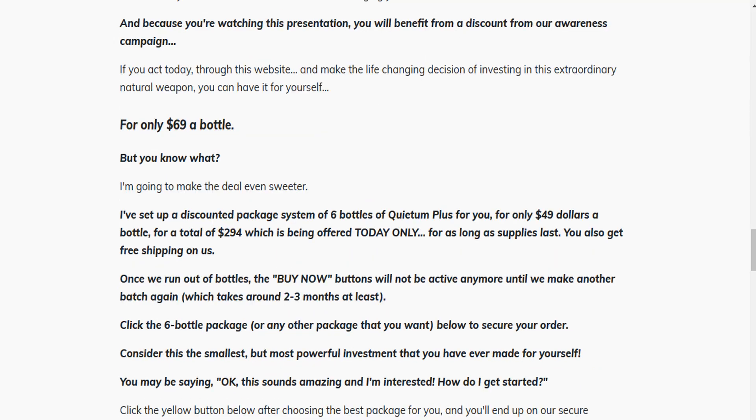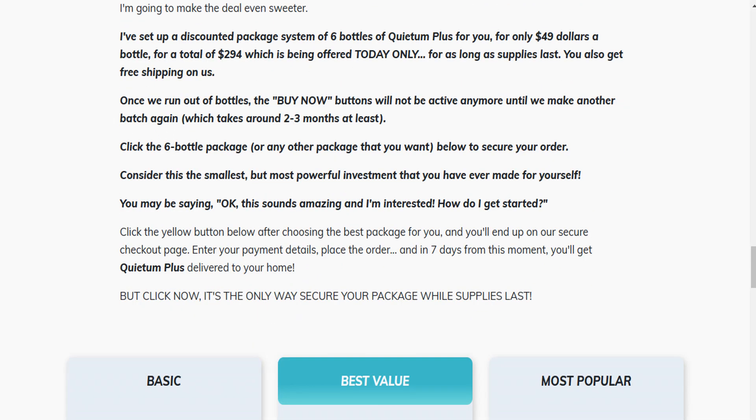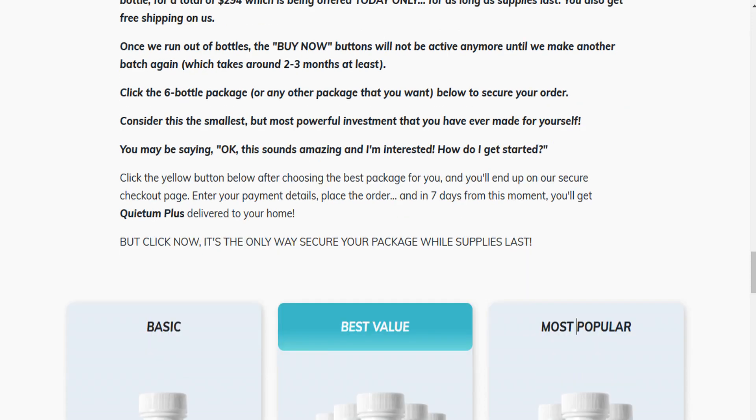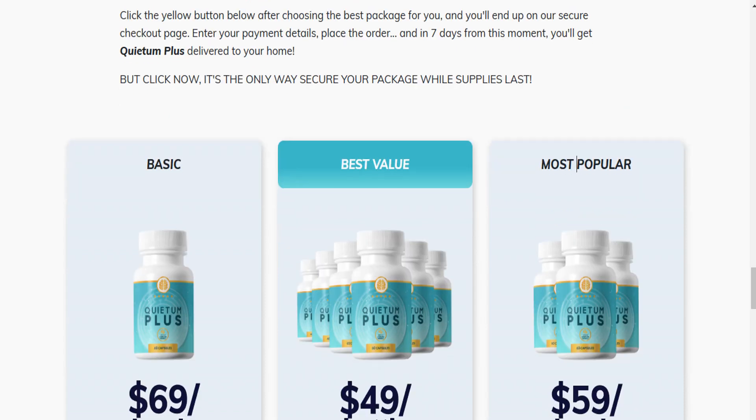Also, for Quietum Plus to work, you need to take the treatment seriously. You need to take it every single day. You can see the initial results in the first month, but most people have better results after three months of using this product.